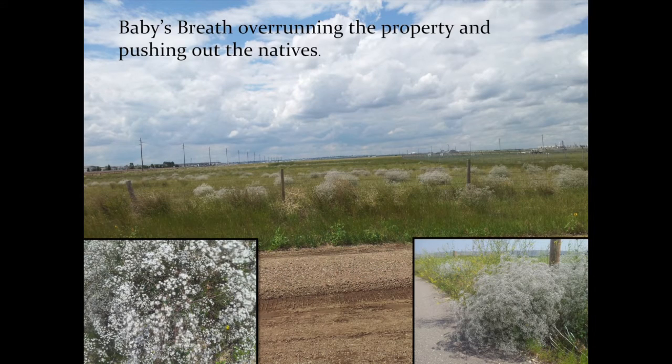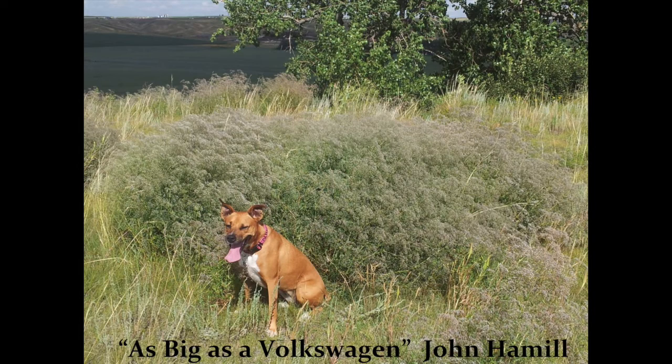Unfortunately, this piece of property was being overrun by Baby's Breath. Baby's Breath is a tiny white flower that you find in your floral arrangements, most commonly associated with roses. Florists love using it as a filler flower. Baby's Breath produces 10,000 seeds per plant, and it ends up turning into a tumbleweed in the wintertime, rolling across the prairie and spreading its seed everywhere.